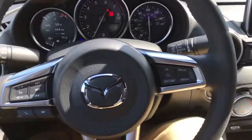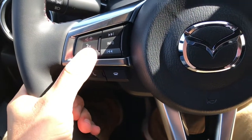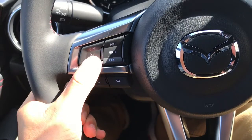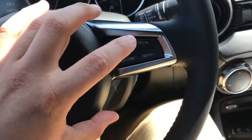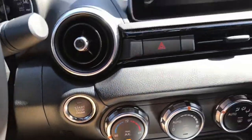Here's a look on the inside. Here's your steering wheel with everything at your fingertips. You can answer and make phone calls, use your voice to control your phone book as well as the volume and the station. Set your cruise control over there. This is our push-button start keyless entry as well.